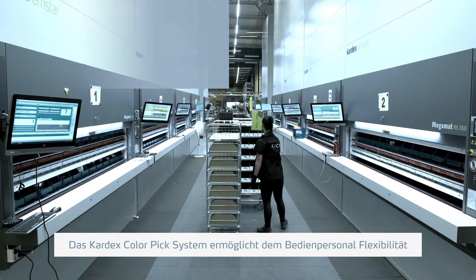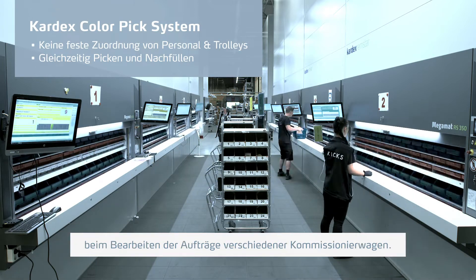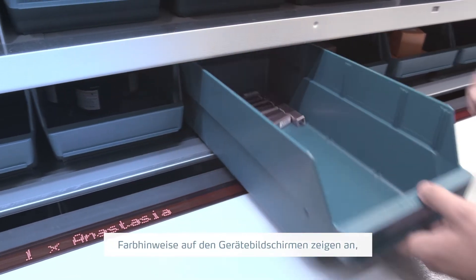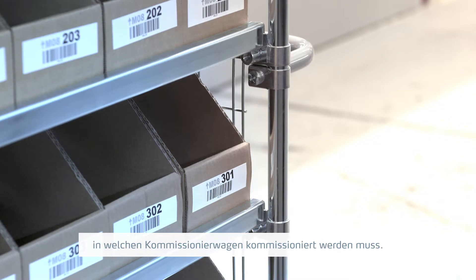A big advantage with color picking is that no operator is assigned to any trolley — every operator can pick to every trolley. They just need to see the color on the screen: if it shows a blue screen, then I know I pick to the blue trolley.